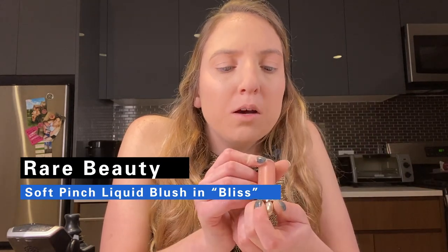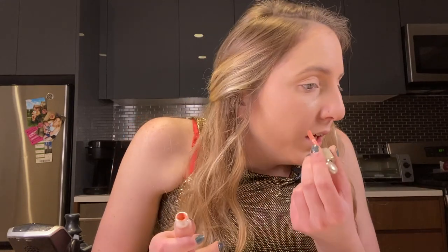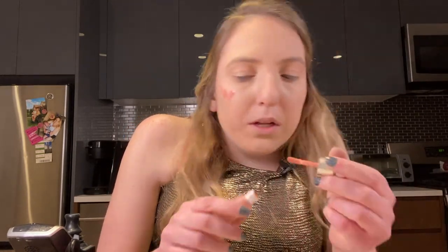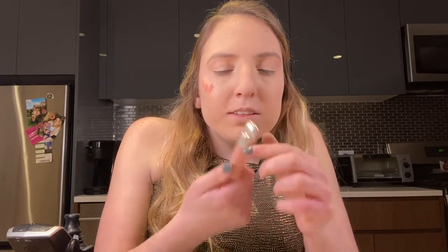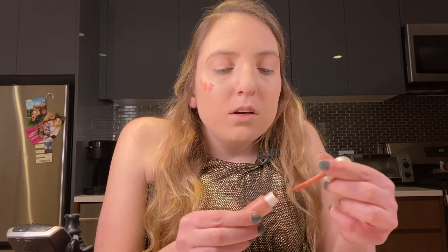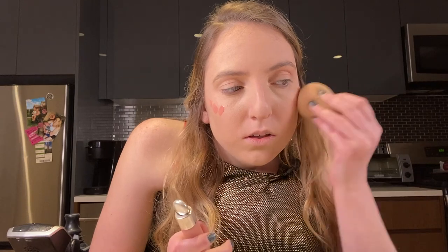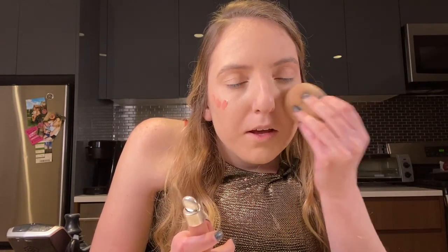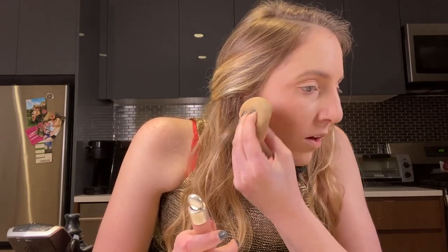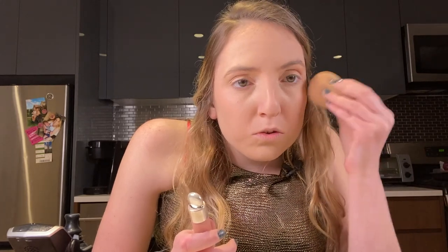Next I'm going to go in with the Rare Beauty Liquid Blush in the shade Bliss. I really like using liquid blush — I've been using it a lot more lately. This one has really good coverage and it's from a really cool company started by Selena Gomez. The packaging is super cool because it's made for people with disabilities to open more easily. I've been using it a lot and I'll definitely be going back to buy the full size. I blend it out with my beauty sponge — if I want a more natural, subtle look I'll use my beauty blender because it gives a softer finish.